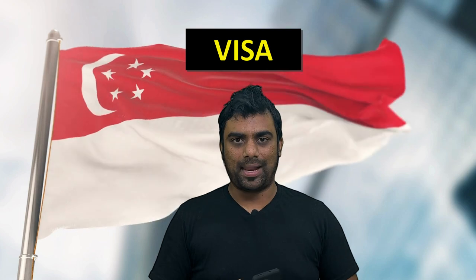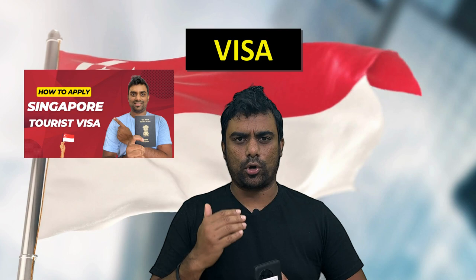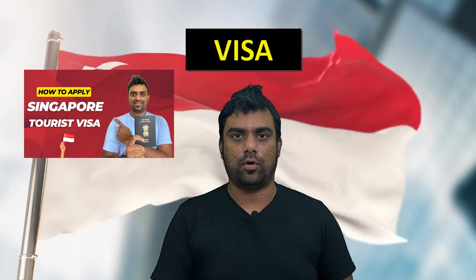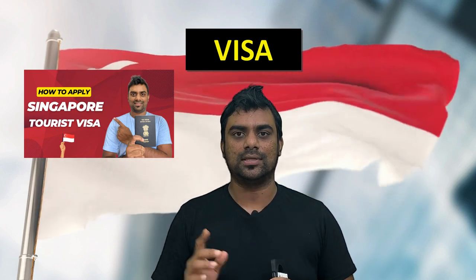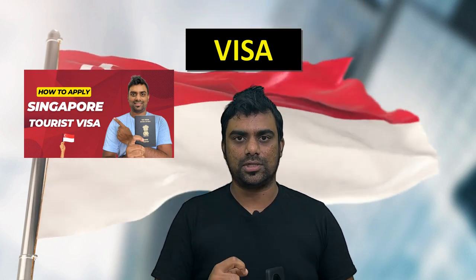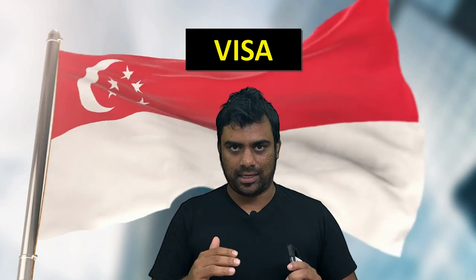Without wasting any time, let's get started. The first and foremost thing when it comes to Singapore that you would need to worry about is visa — how to apply for a Singapore visa. I've made a dedicated video, so just follow that video. You will understand what documents are required, what the process is, what the fees are — everything is covered. My humble request is when watching this video, do not skip it because you will miss a lot of information.